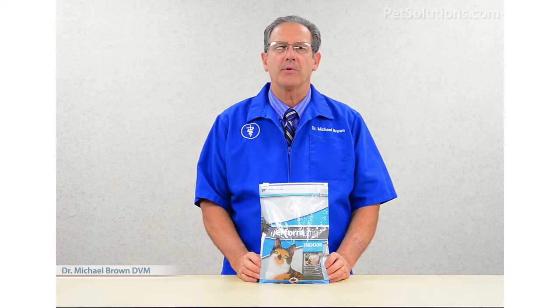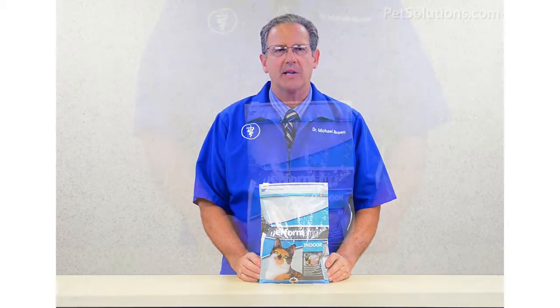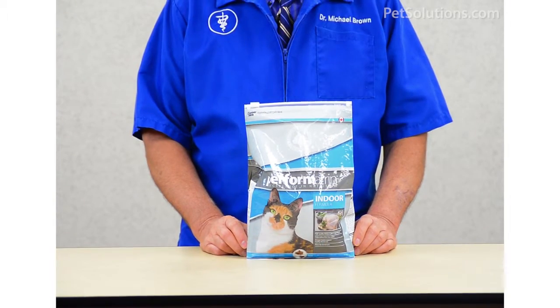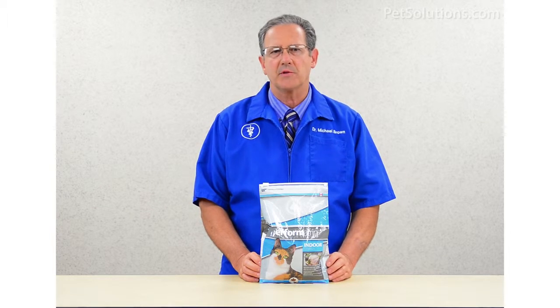Performatron Indoor Formula Adult Dry Cat Food is an advanced super premium diet that promotes overall health and vitality for cats that are not as active. This complete and balanced diet uses high-quality chicken as a protein, and has omega-3 and 6 fatty acids for skin and coat.